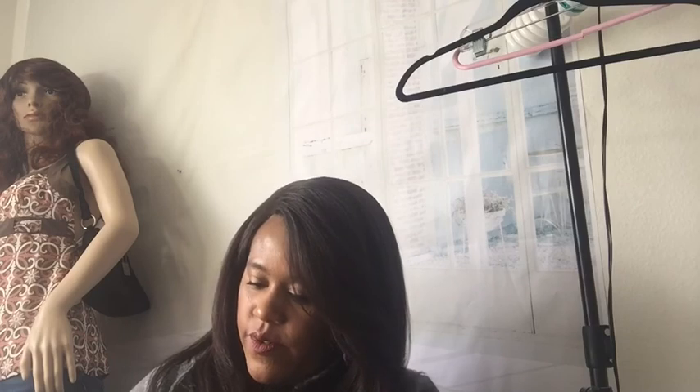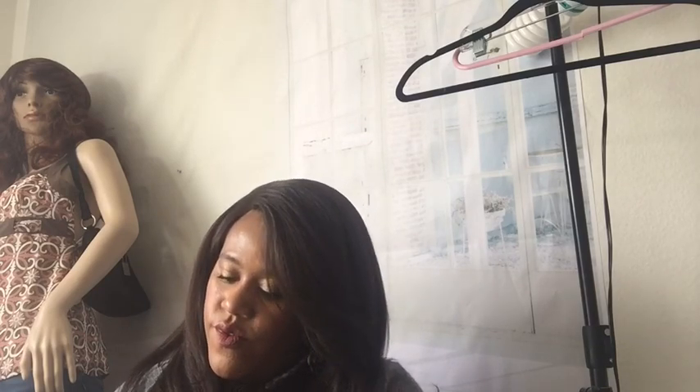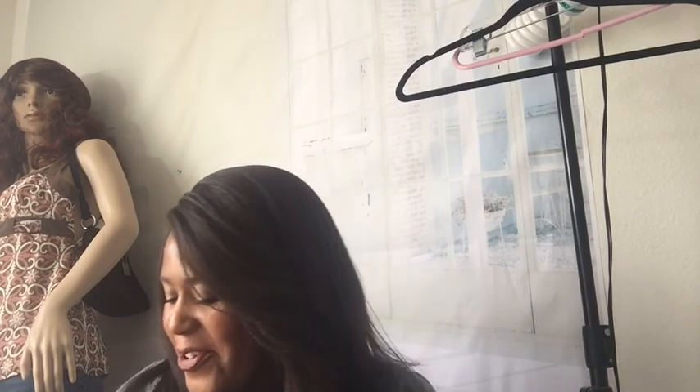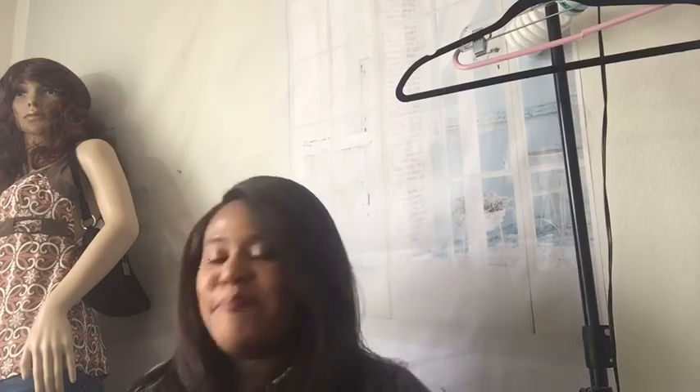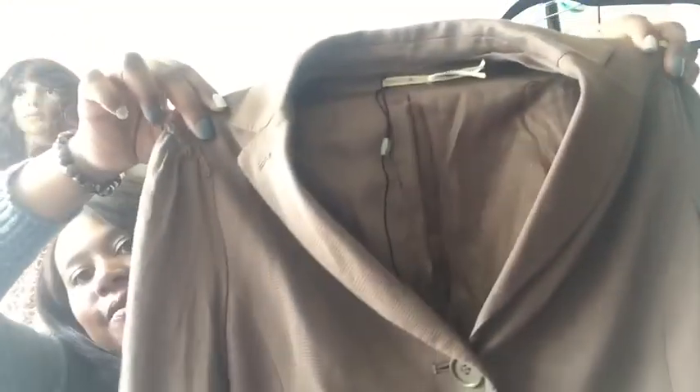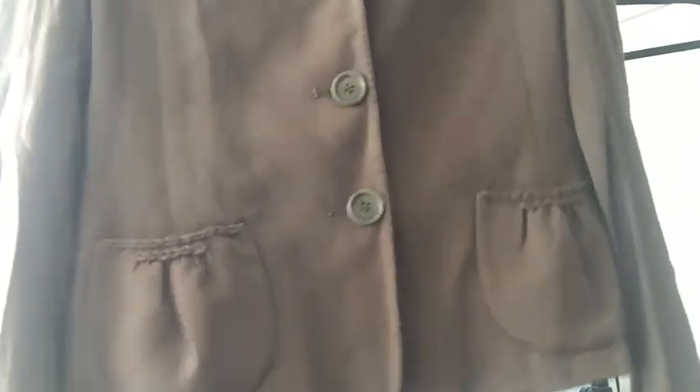Max Studio — this is like a button-front blazer jacket. It's lined and this is a size six. Really cute, really pretty. I love the detail in the back and these little cute pockets in the front.